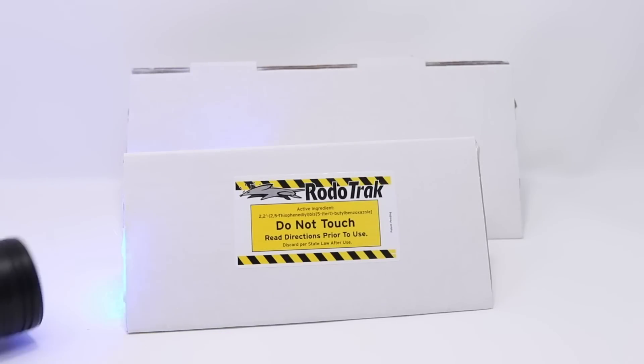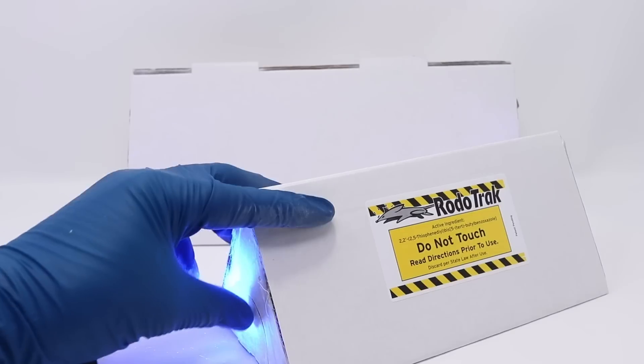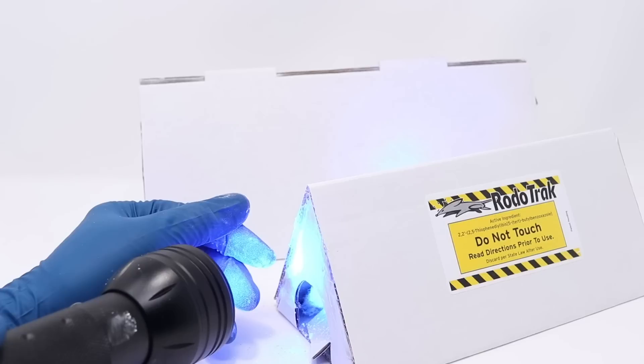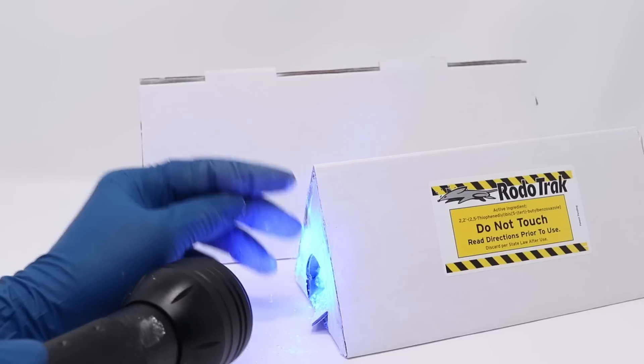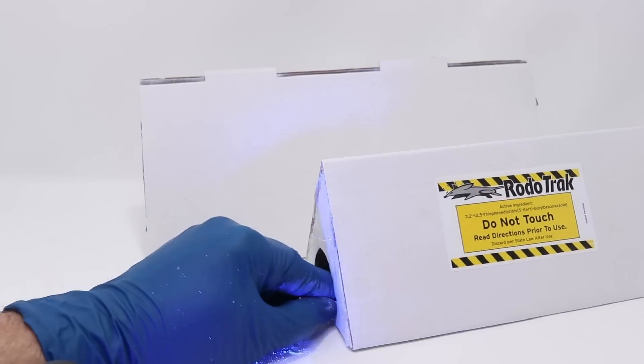It's a really clever idea. If you turn the box to the side, you can see the powder glows like a fluorescent light. Inside right here is a hole — you punch that open. Now first I'm going to get my pet mice, see if they go inside and cover their fur. Then we're going to go set this up in the barn and see if we can track mice and rats.